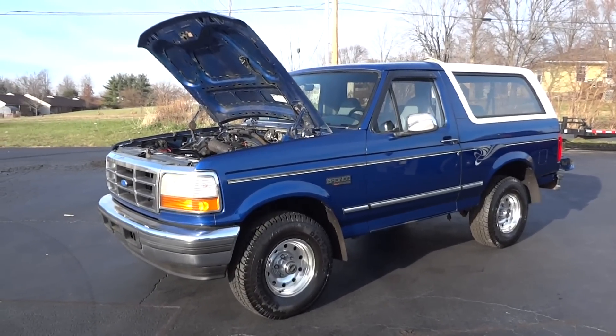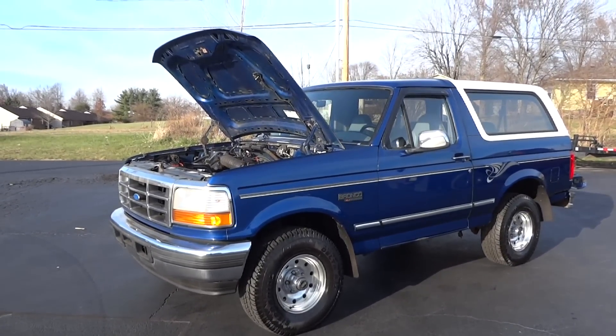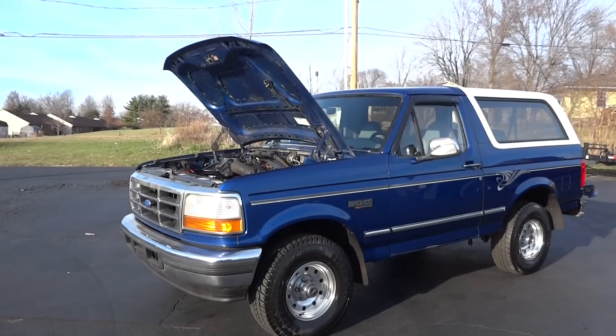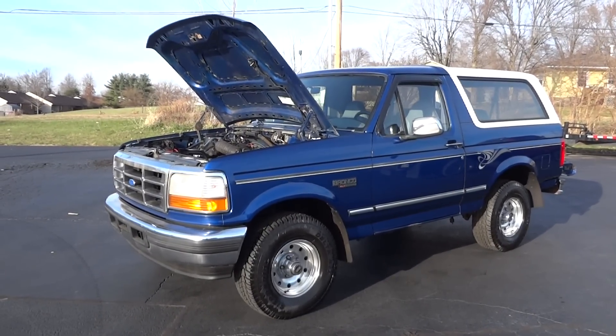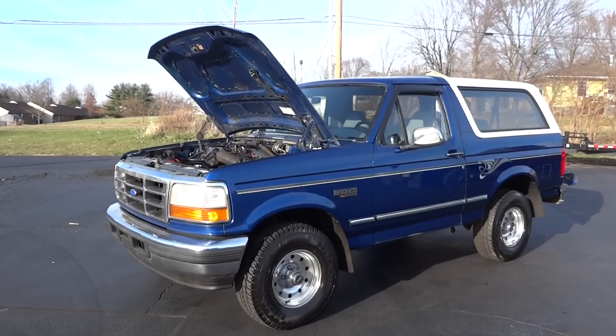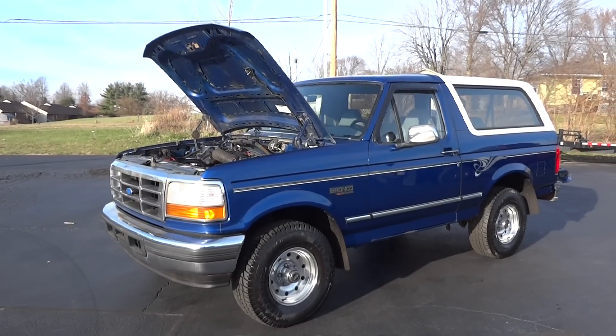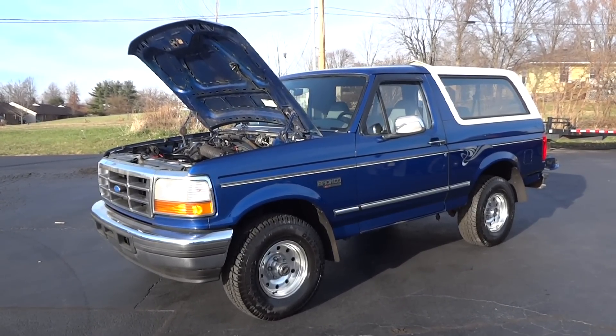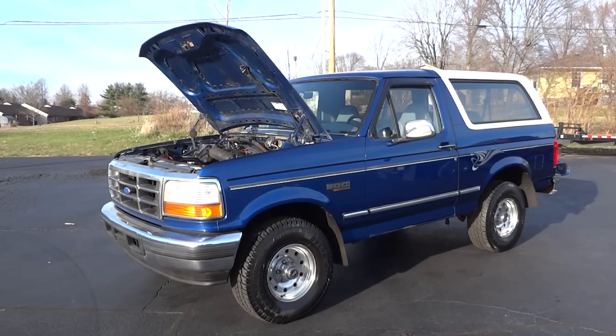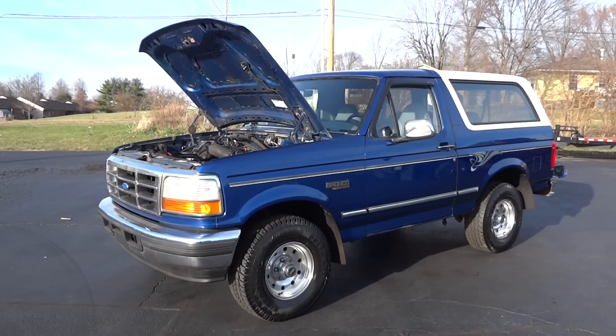Please go to my website first at thecarcompanyonline.com to make sure the vehicle is still available. If you have any further questions, contact me directly at 614-563-9999. We have financing and shipping available. Thank you and have a great day.